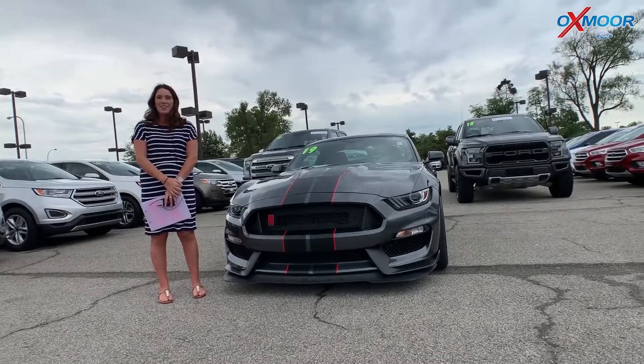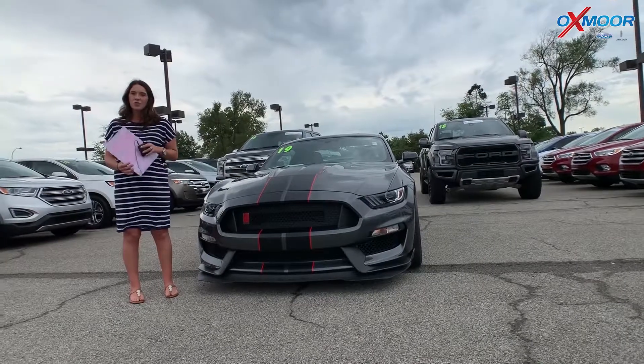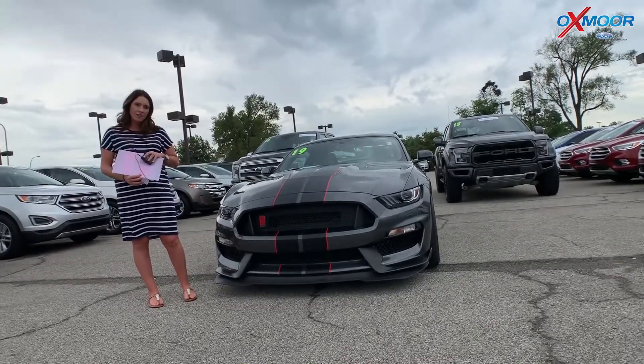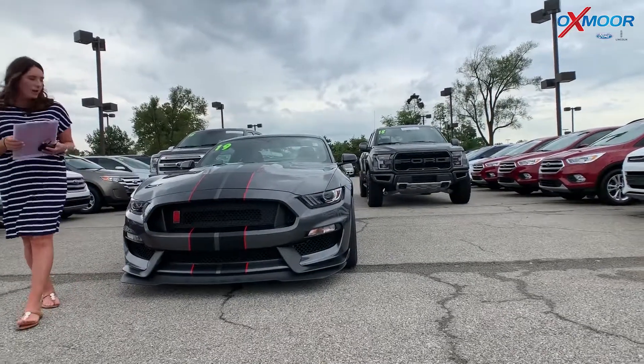Hey everyone, it's Gabrielle with Oxmoor Auto Group. I'm here today at Oxmoor Ford for our Facebook Used Vehicles of the Week. This week I have three vehicles I'd like to share with you, so let's go over some information on this one right here.